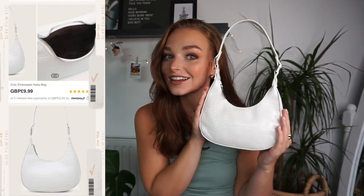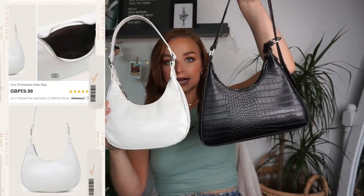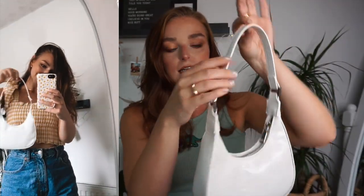I also have a little white one, which is a bit smaller and much more round. This one feels a little bit more flimsy, but I think that was reflected in the price. Silver hardware again, and this one isn't adjustable. But it's a super cute little shoulder bag, and I really enjoy it.